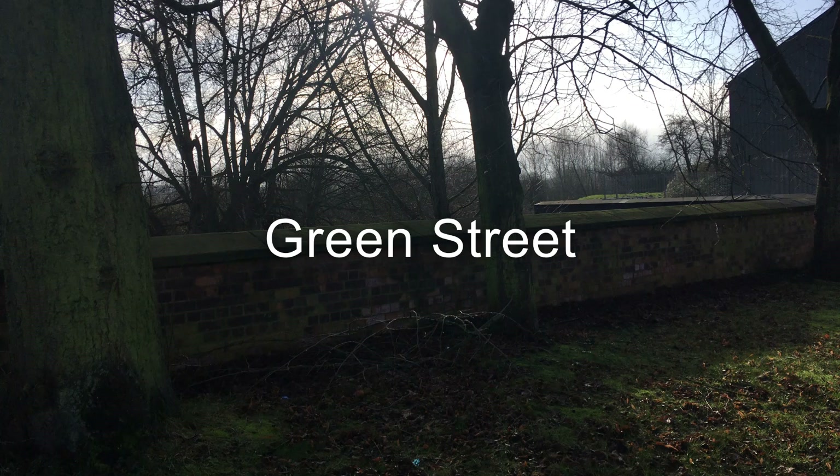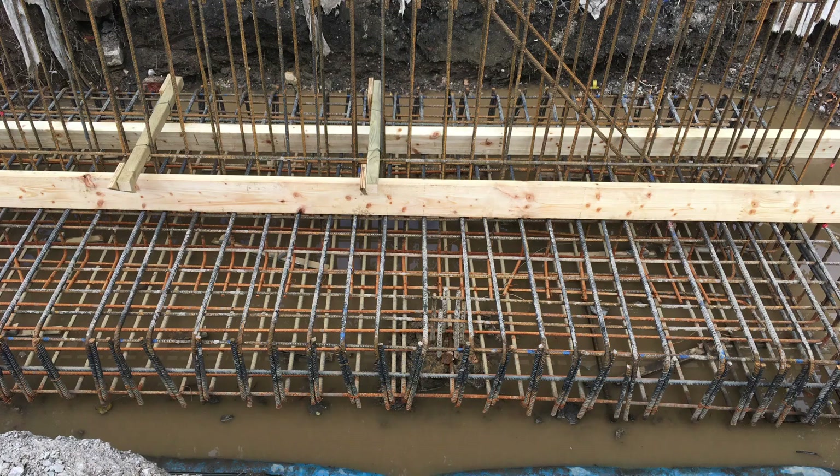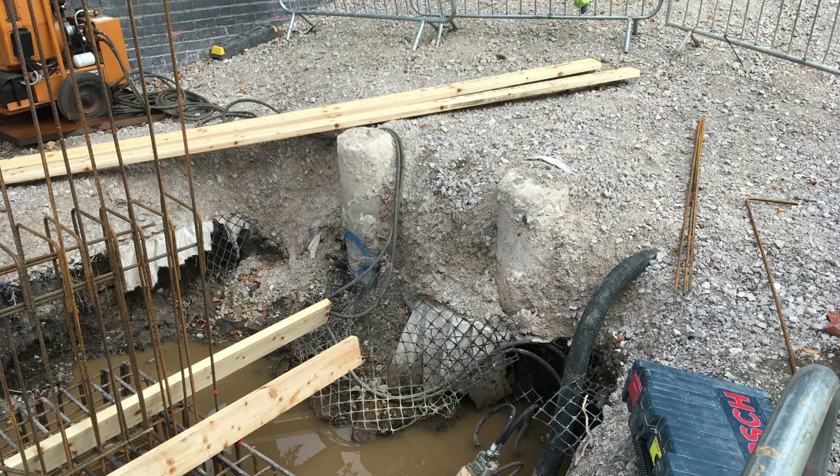Hi, my name's Dani Hayden. I'm the Environment Agency Project Manager on the Flood Risk Management Scheme. This is Green Street, and here we demolished the old flood wall and constructed a new board-piled flood wall.